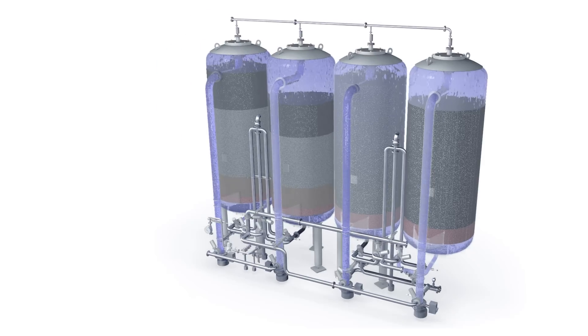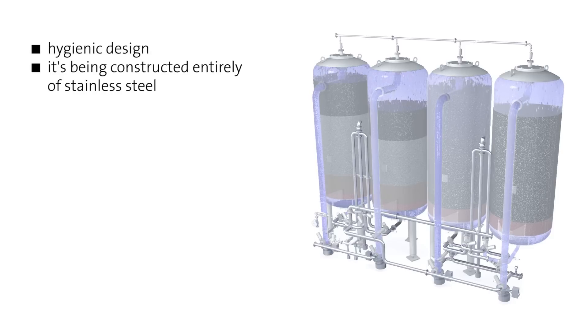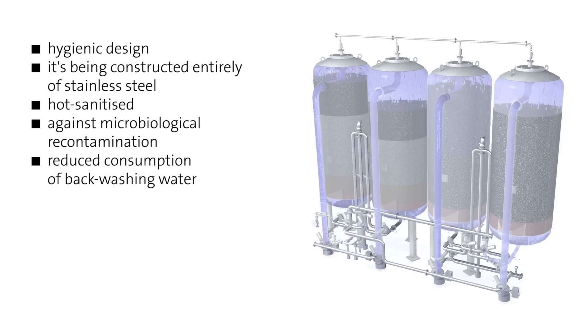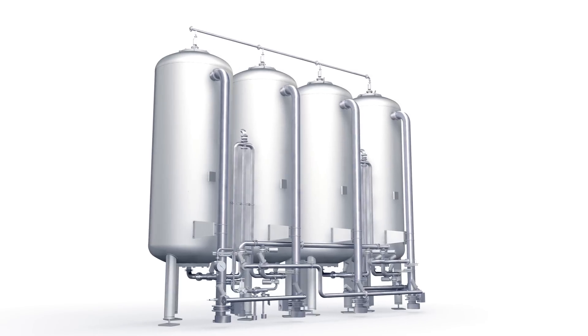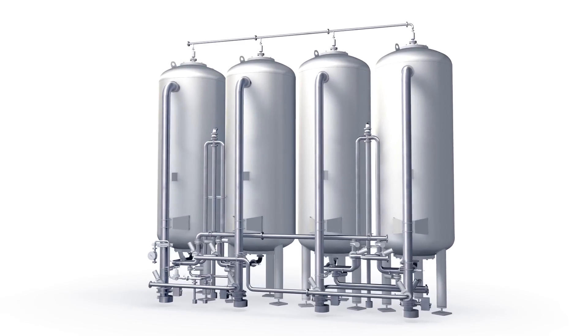The systemic advantages of the Hydronomic F are these: thanks to its hygienic design and its being constructed entirely of stainless steel, the system can be hot sanitized, protecting it against microbiological recontamination. Another crucial advantage is the significantly reduced consumption of backwashing water. Krones' Hydronomic F — this is how mains water is treated for optimally targeted efficacy.